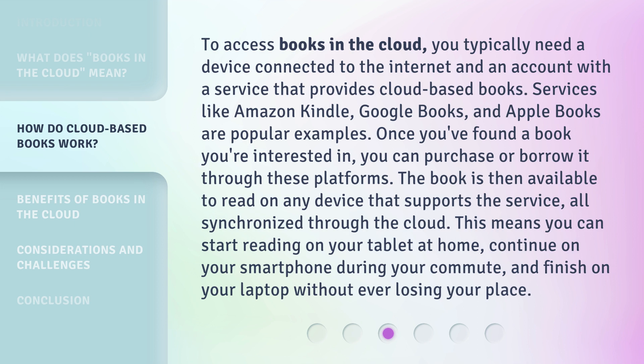Once you've found a book you're interested in, you can purchase or borrow it through these platforms. The book is then available to read on any device that supports the service, all synchronized through the cloud. This means you can start reading on your tablet at home, continue on your smartphone during your commute, and finish on your laptop without ever losing your place.